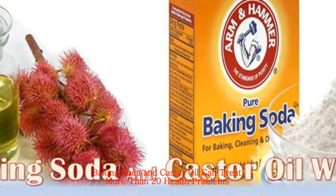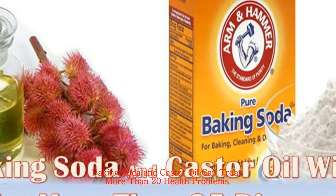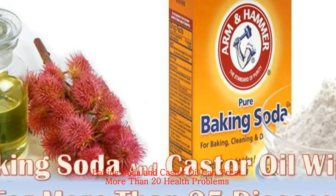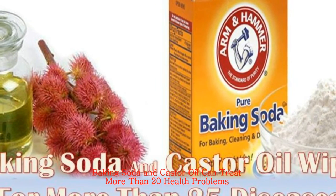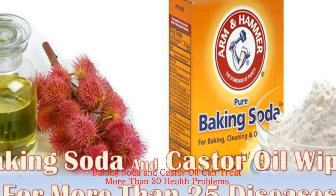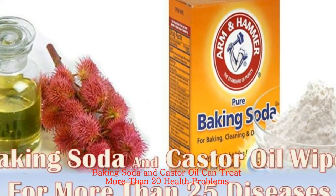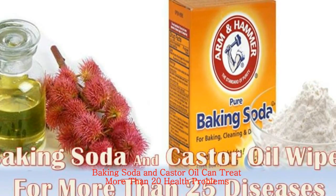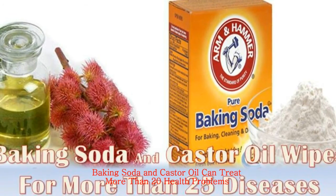To prepare a compress with castor oil, you will need cold-pressed castor oil, a bottle of hot water, plastic wrap, clean gauze or a cotton towel, and a towel. Clean the skin with some baking soda, then soak the gauze in castor oil. Apply the gauze on the area that needs to be treated and wrap in some plastic foil. Use the hot water bottle to warm up the place and secure it with a towel. Leave it thus for over an hour, then clean the skin again with some baking soda.